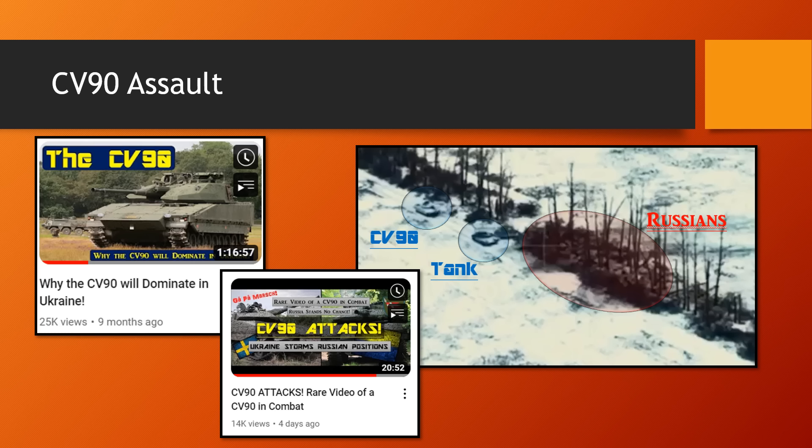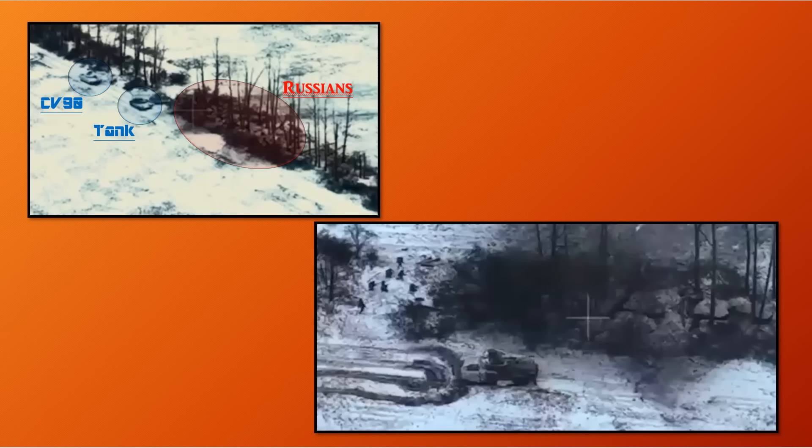So let's move on to taking a look at the CV-90 assault. In the video we can see the CV-90 following a tank up to Russian positions. The tank fires two or three times straight into the trenches point blank, then turns around and moves away. The CV-90 moves up and opens fire into the same trenches time and time again. Soldiers dismount, set up shop right at the edge of the trench line, and then move in.